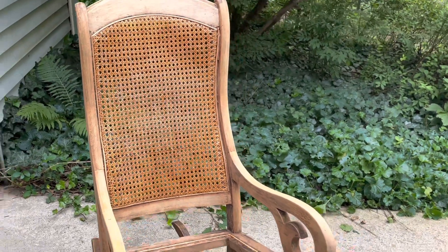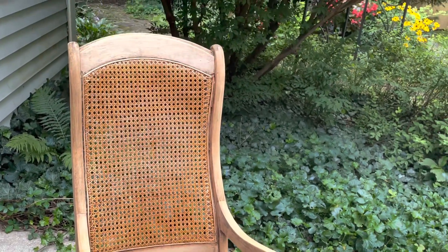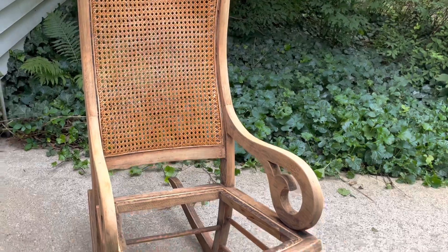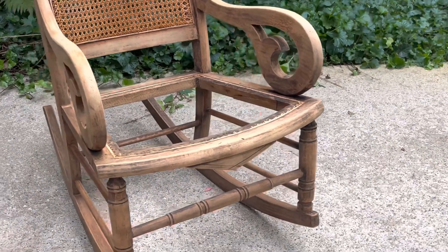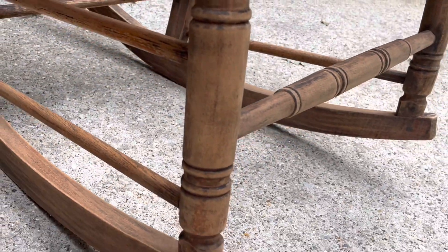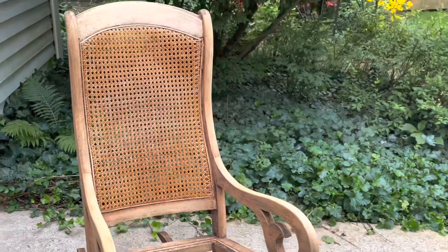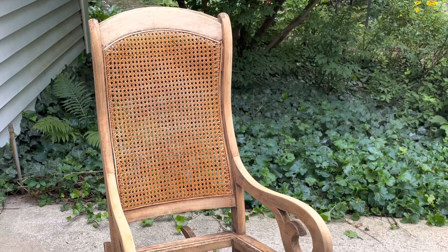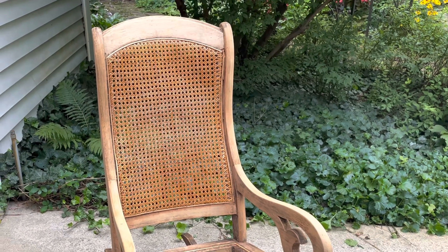This is what the rocker chair looks like after sitting overnight and drying. The wood dried to a nice light color, so I sanded down some spots that still had some remains of the red. I really love the texture. I don't think I need to do anything else except put a clear wax over it, so I'm going to spread Annie Sloan clear wax on top to protect it and give it a really nice smooth finish.